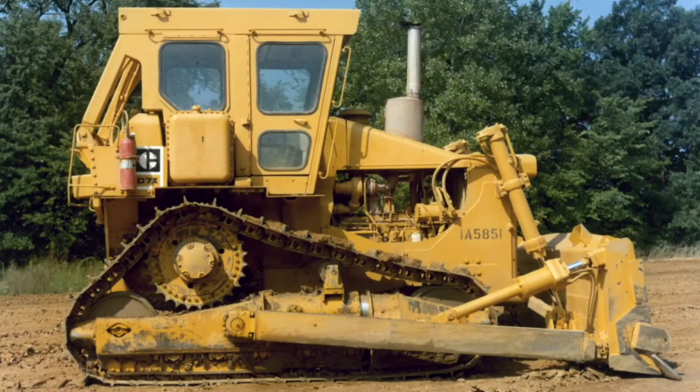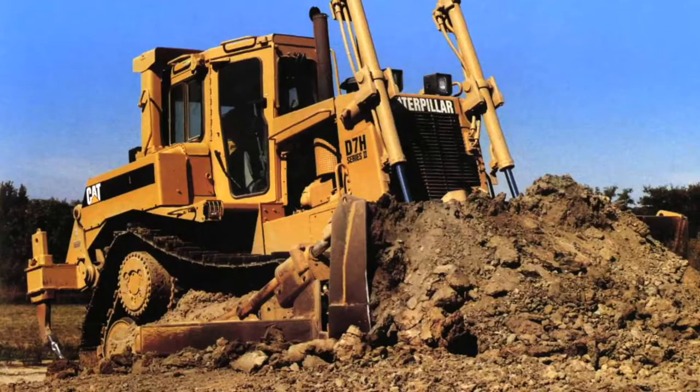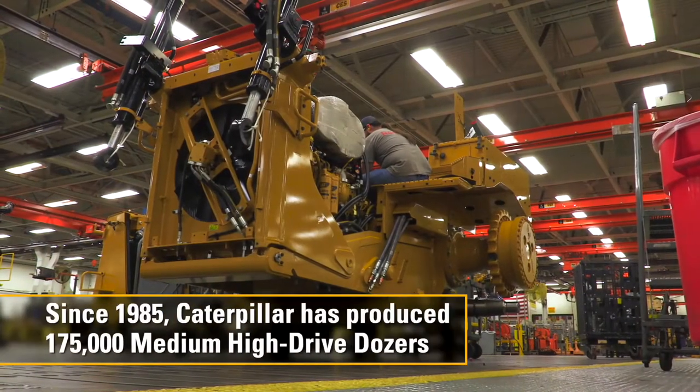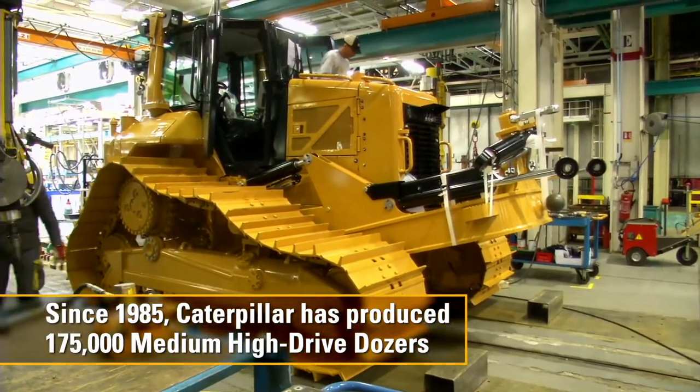35 years ago this year, Caterpillar took the benefits of the elevated drive sprocket design originally on the D10 and brought them into the H series of tractors, the D4 through the D7H. Since that time, Caterpillar has produced 175,000 medium high drive dozers in its factories throughout the world.